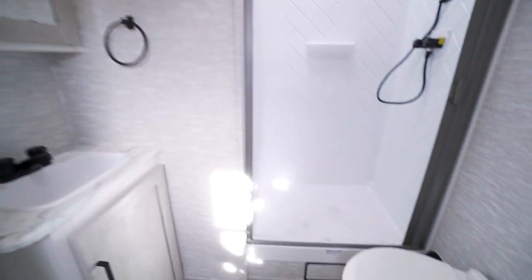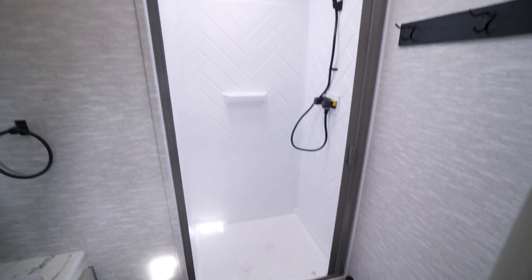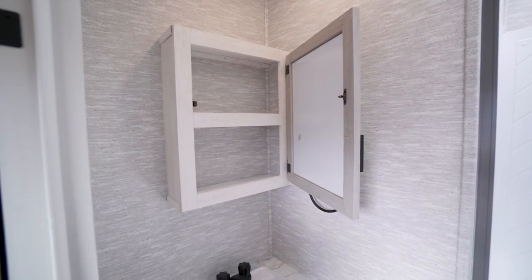Pushing on back, we have our bathroom, accessible from the hallway. We've got a porcelain toilet, a great size shower with another skylight, a MaxAir vent at the top, and plenty of storage — no lacking there either.